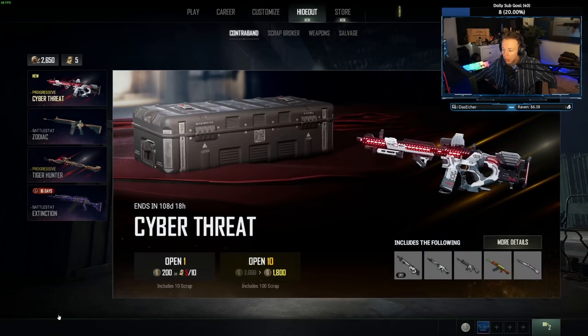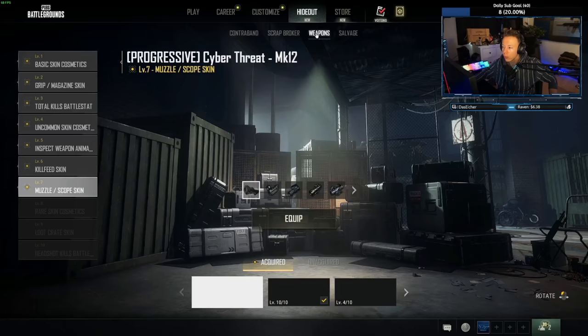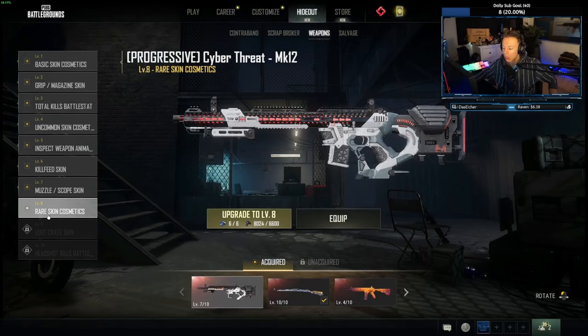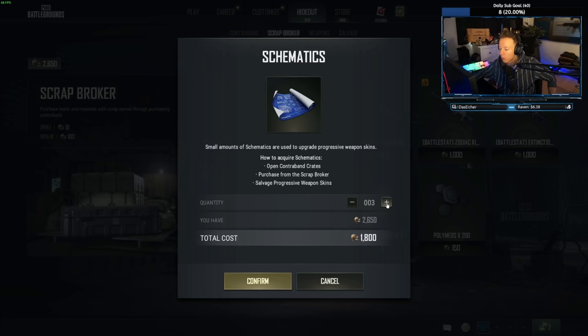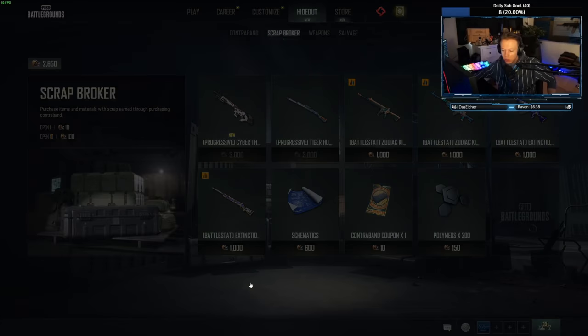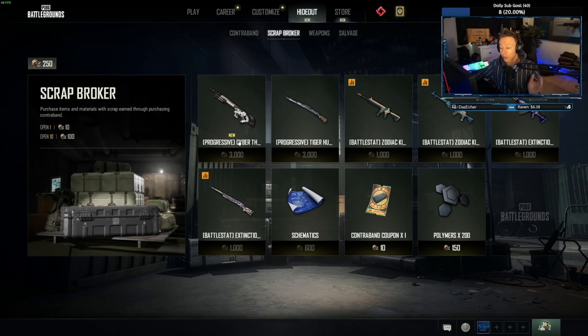$400 more, and all we got was three schematics — just three. We didn't get the progressive skin at all. So there's nothing to upgrade. If that was you spending $400, you would not get the progressive skin. You'd get a few schematics, but no progressive skin whatsoever for $400.